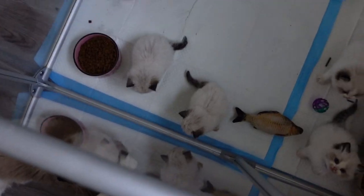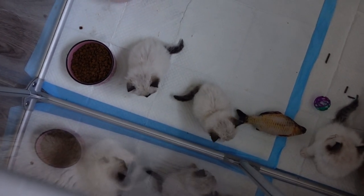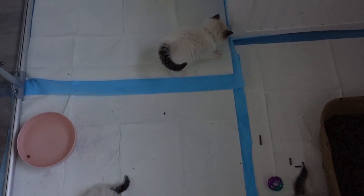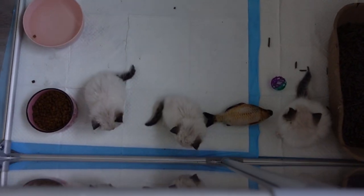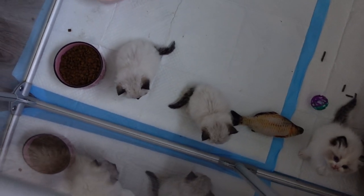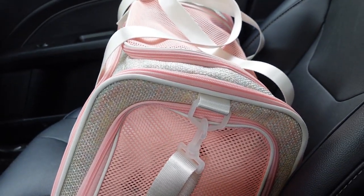I wanted to show you guys the size difference of these kittens. These two on the left are Damon and Dolly, and then these kittens over here are all the bi-color kittens — as you can see, they seem to be a lot bigger than Damon and Dolly. We're mainly going to just be working on getting their weight back up. I finally got everything packed up — there was so much stuff to grab. We're going to be going to Arkansas, and here are the two kittens I will be taking with me.